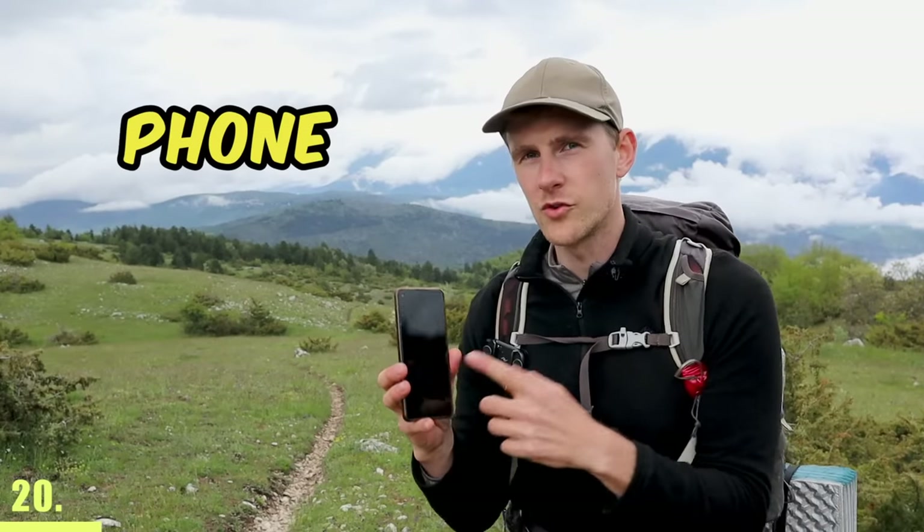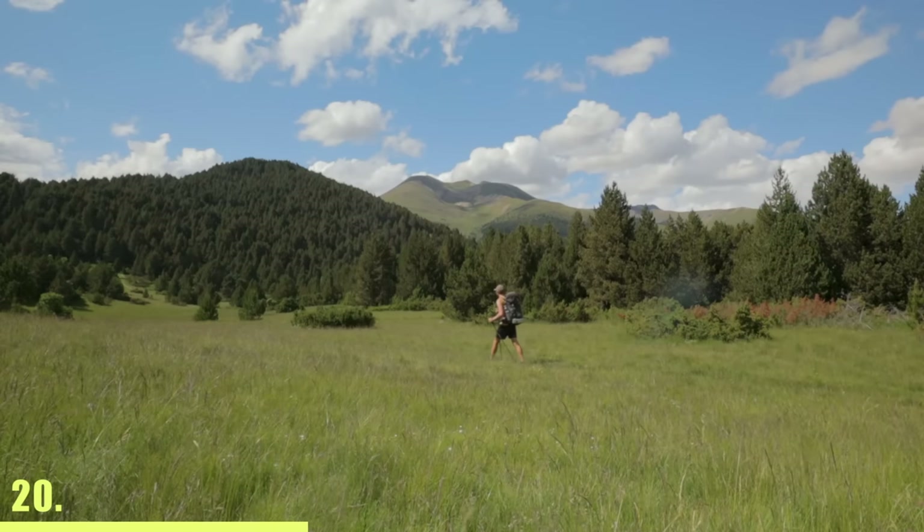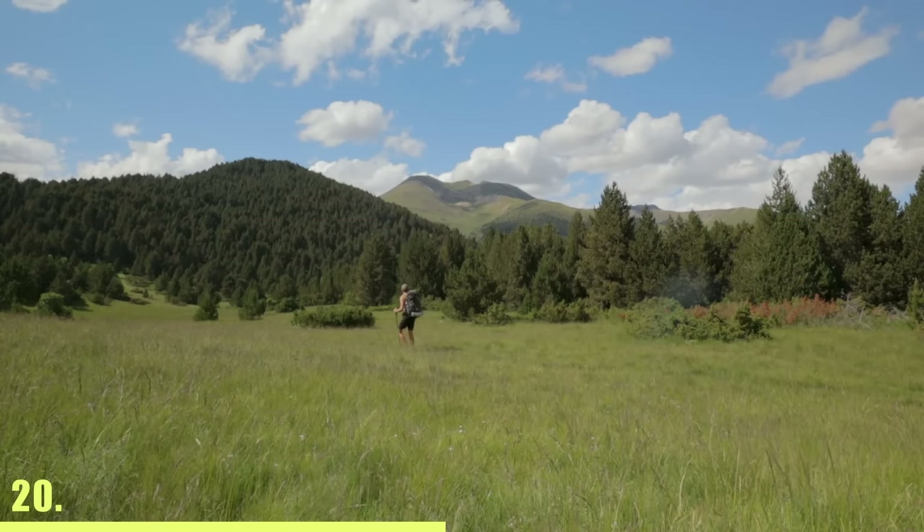When hiking, always set your phone to airplane mode. That's because when you're in a very remote area, your phone will try to find the nearest cell tower and it will drain a lot of battery. Plus, the GPS will still work if the phone is in airplane mode.